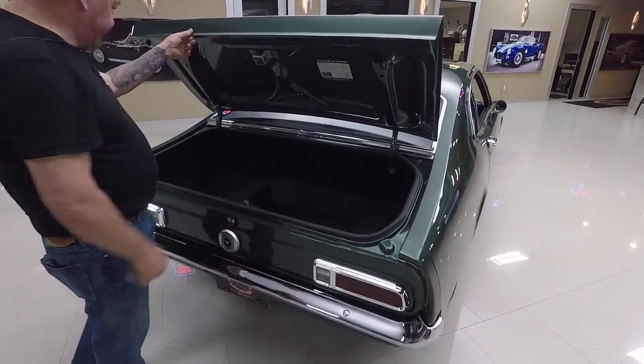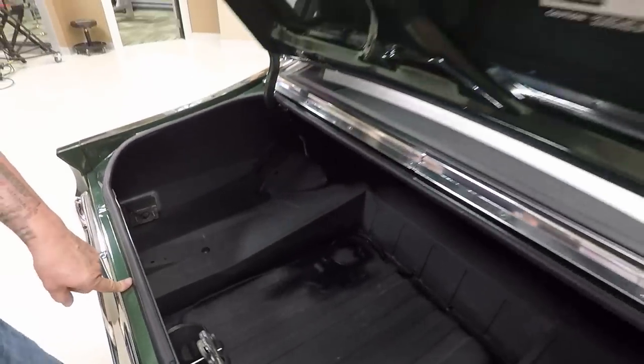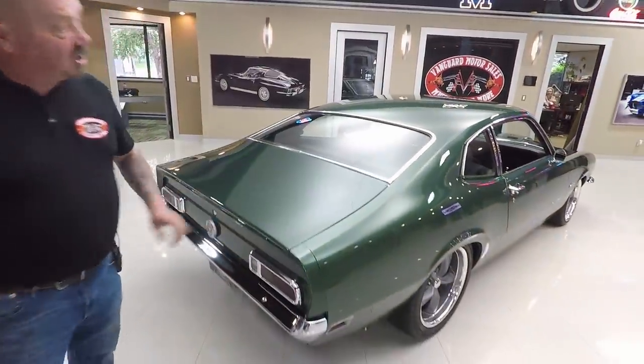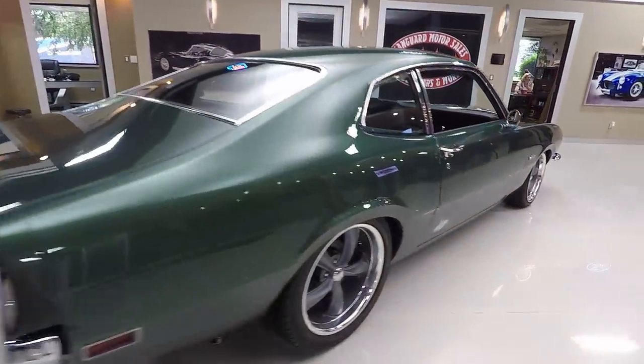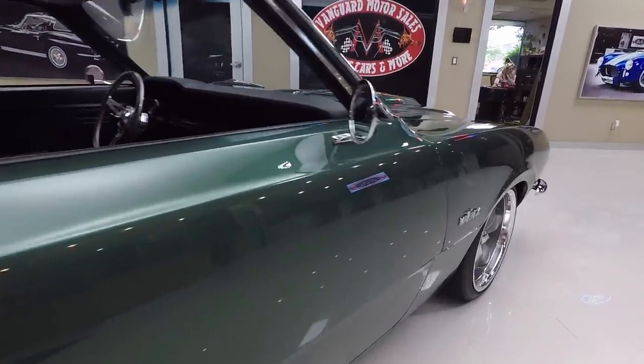Beautiful in there. Back sides of the quarters look good. The wheel wells look nice. All the paint work in the gutter system around the deck lid opening looks good. Paint work on the bottom side of the deck lid looks good. When you look down the side of the car — straight as an arrow. Beautiful workmanship on the car.